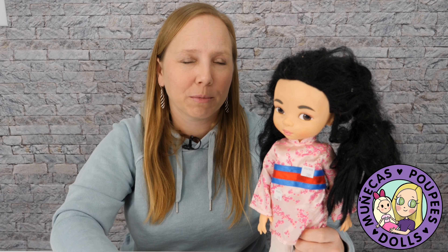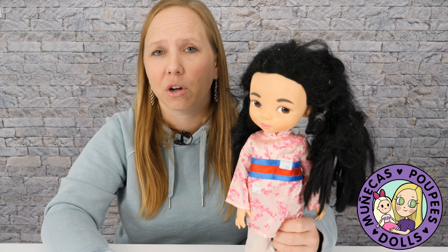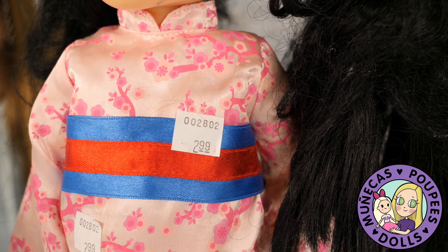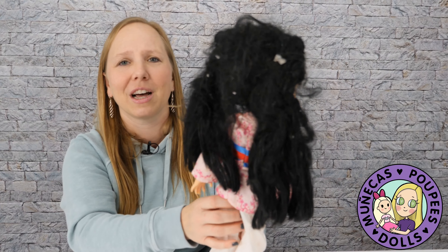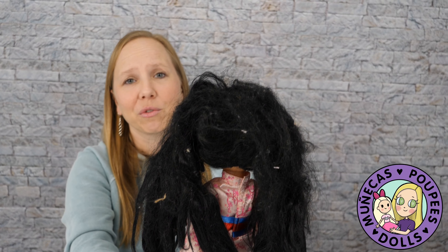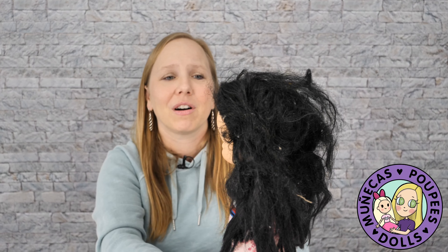Number five on my list of favorite flea market finds — and this goes for flea markets, yard sales, and thrift stores — are Disney Animators Collection dolls. I got this one at Goodwill with her price sticker still on it: $2.99. The lady at the register said her hair is a mess, and I said, oh yeah, I'll be able to fix it up — I love fixing doll hair. And her hair really is a mess — I got her over a year ago and still haven't cleaned her up.